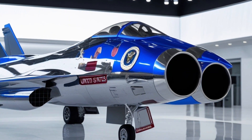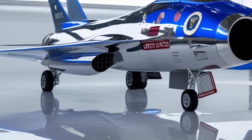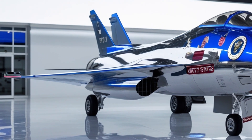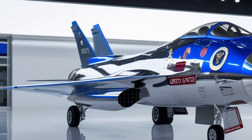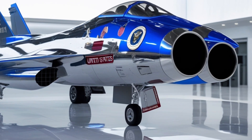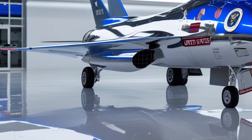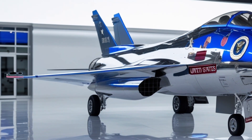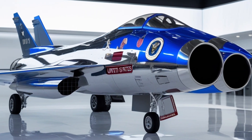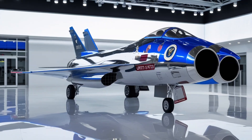The F-47 also redefines pilot safety and comfort. The cockpit is designed with adaptive ergonomics that automatically adjust to the pilot's posture, heart rate, and stress levels. Its helmet interface is linked directly to the jet's systems via neural connection, allowing the pilot to control certain functions with eye movement or thought commands. This mind-machine interface is one of the most groundbreaking innovations, drastically reducing reaction times in critical moments.